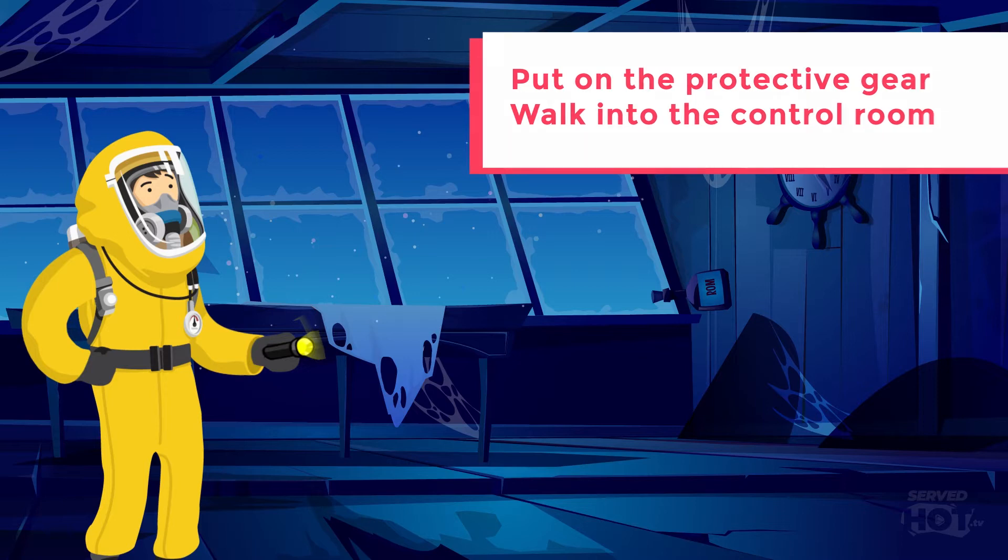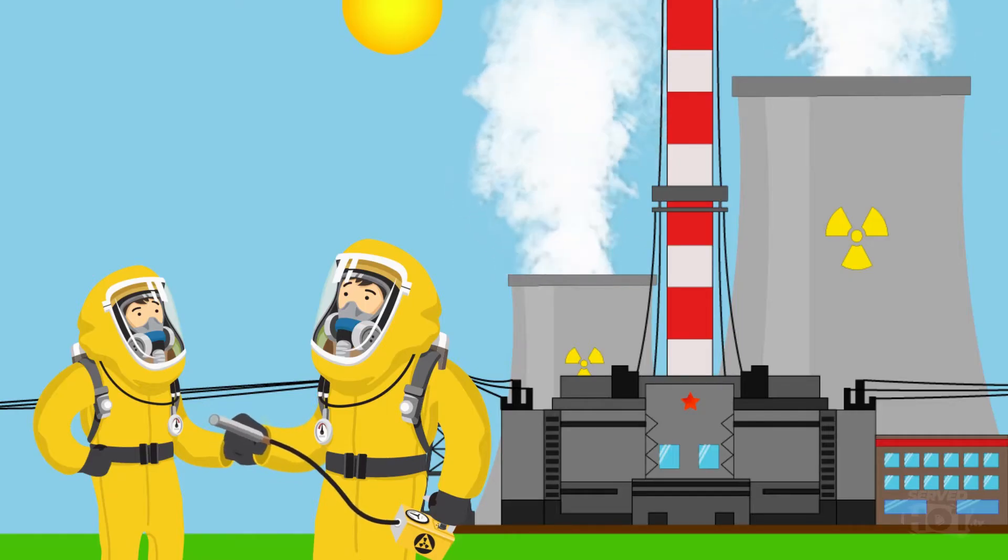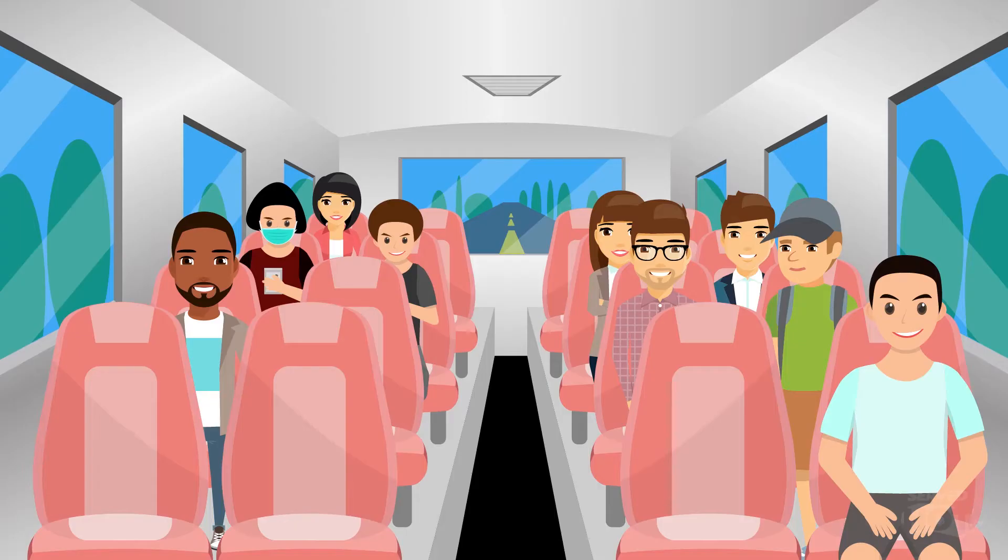But before you know it, your 5 minutes are up. You're back out, scanned for radiation, and put back on the bus with the rest of the tourists. But 5 minutes weren't enough — you wanted to see more, so you search for the few whispers you've heard about hot lava below the reactor. You think maybe you can book a tour there. But then you get to reading, and here's what you find out.